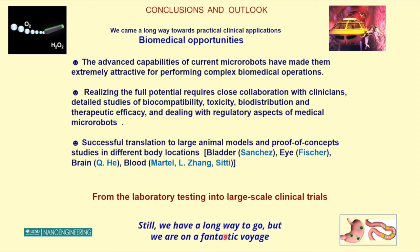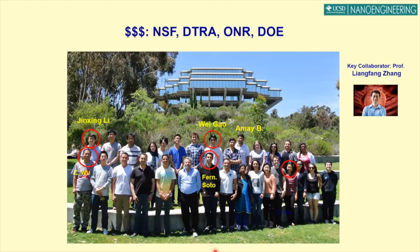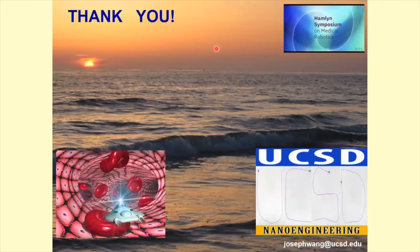We still have a long journey but we have a lot of fun on our fantastic voyage. Thanks to all my students and postdocs, my collaborator Li Feng Zhang — especially for the animal studies — and funding from NSF, Navy, DARPA, and Department of Energy. Thank you all for your attention.